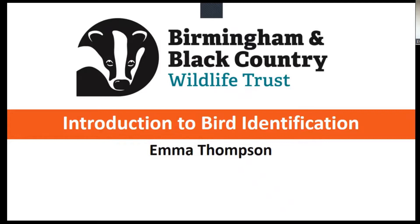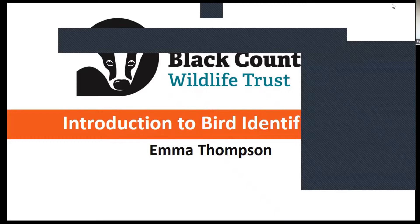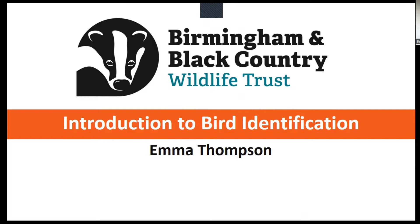Hi everybody, welcome. I'm Emma. I'm going to be giving you a talk this evening on an introduction to bird identification. I'm sharing my screen in full view mode at the moment, which means I can't see any of you or the chat. So if you have any questions as we go through, please feel free to unmute yourself and jump in. If you prefer to type a message, use the chat function and at the end of the presentation I'll review it.